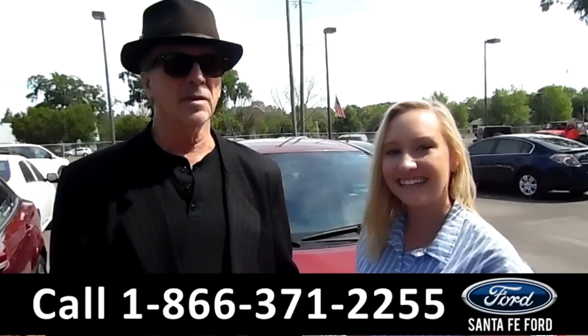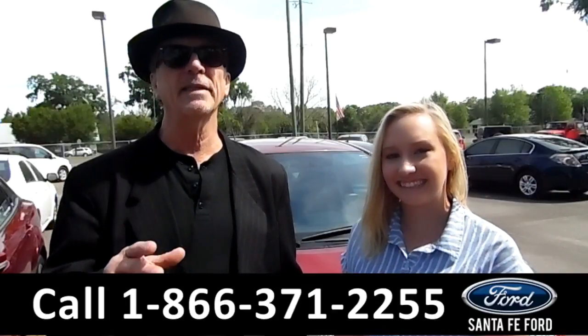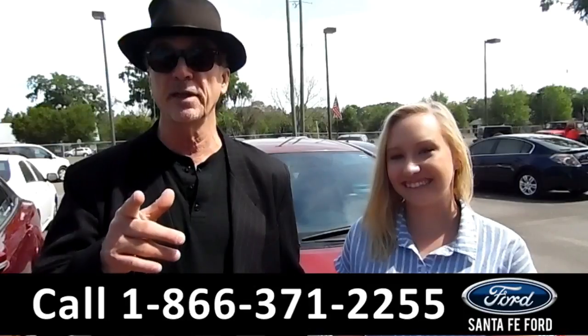Hey, this is Randy, and this is Alyssa. SantaFeFord.com — easy to find, easy to get to. I-75, exit 399.